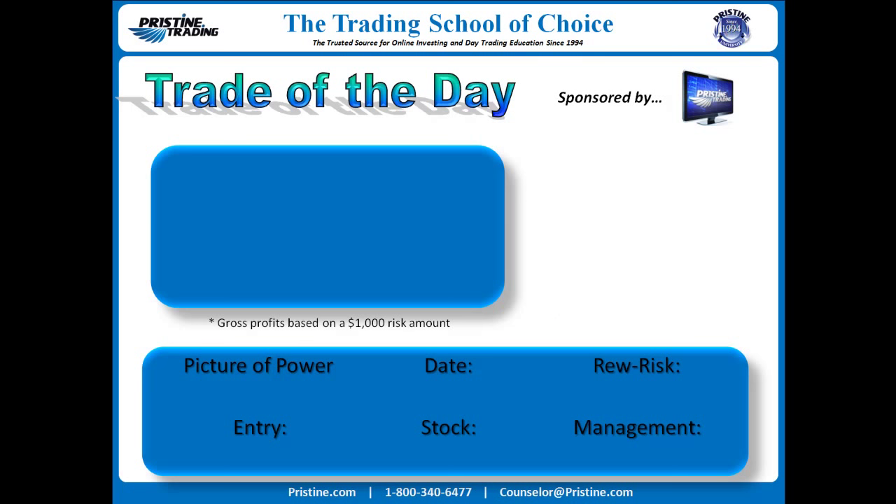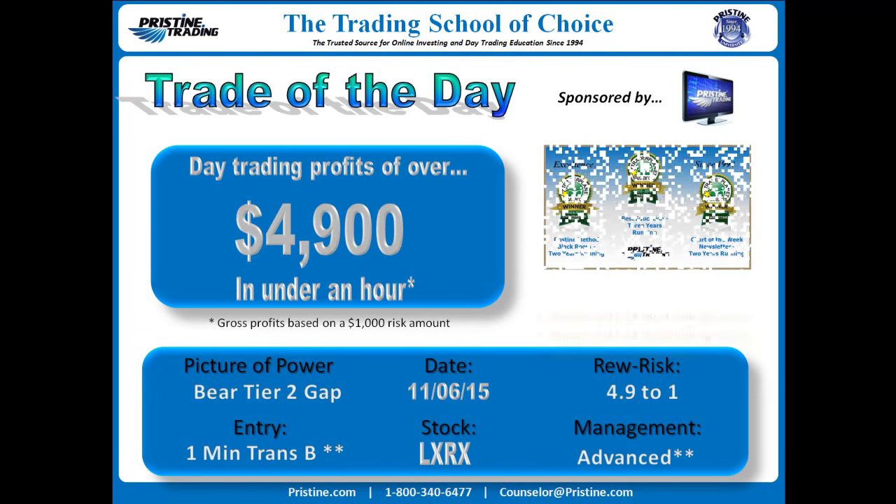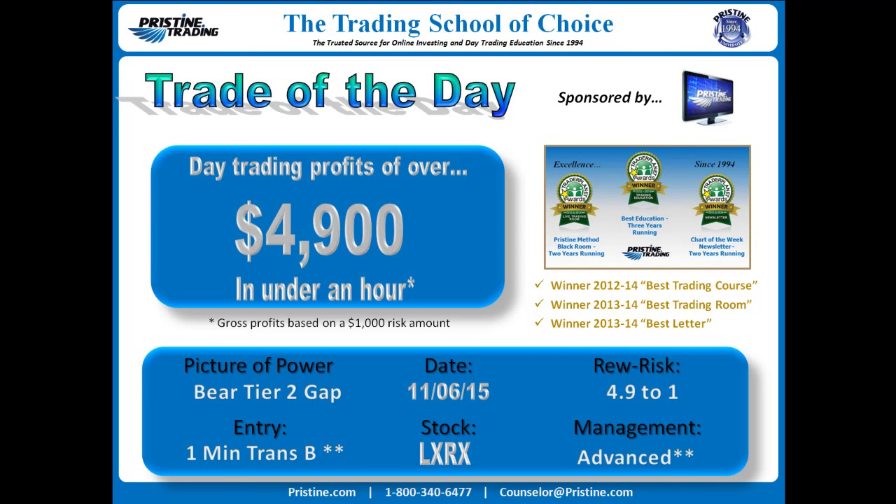Hi everyone, and welcome to this edition of the Trade of the Day, sponsored by Pristine Trading. For this particular play, the stock was LXRX. This is from Friday, November 6th — day trading profits of about $4,900 based on a $1,000 risk gross amount in under an hour.